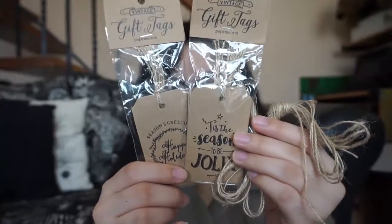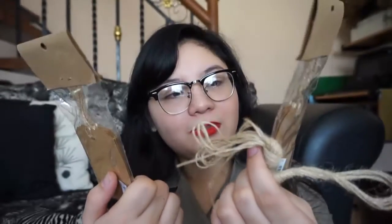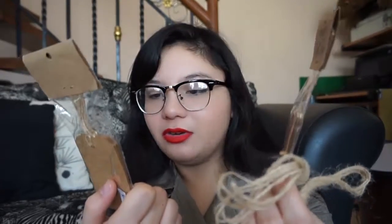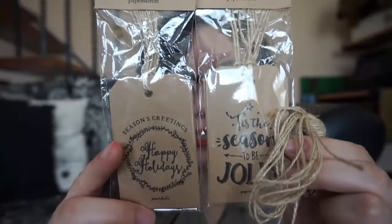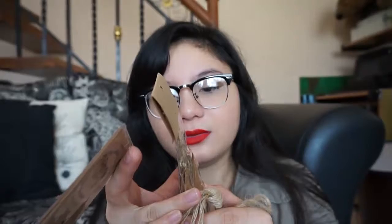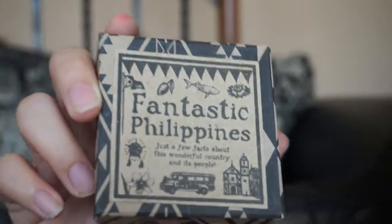Next we have these strings and cute bag tags or Christmas cards — I used to have happy birthday themed ones too, but these are for Christmas and they're so cute. They're only 15 pesos for a set of five. I use the strings for wrapping gifts that I give to friends and family.